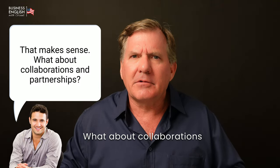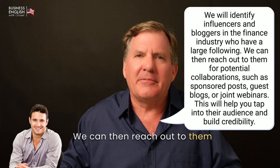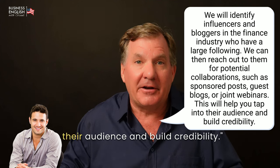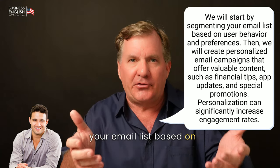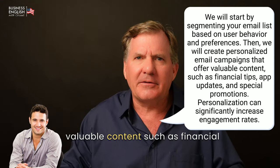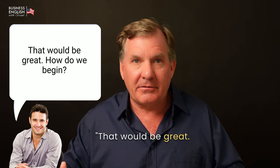[John] That makes sense. What about collaborations and partnerships? We will identify influencers and bloggers in the finance industry who have a large following. We can then reach out to them for potential collaborations, such as sponsored posts, guest blogs, or joint webinars. This will help you tap into their audience and build credibility. [John] That sounds promising. What about email marketing? How can we make it more effective? We will start by segmenting your email list based on user behavior and preferences. Then, we will create personalized email campaigns that offer valuable content, such as financial tips, app updates, and special promotions. Personalization can significantly increase engagement rates. [John] That would be great. How do we begin?